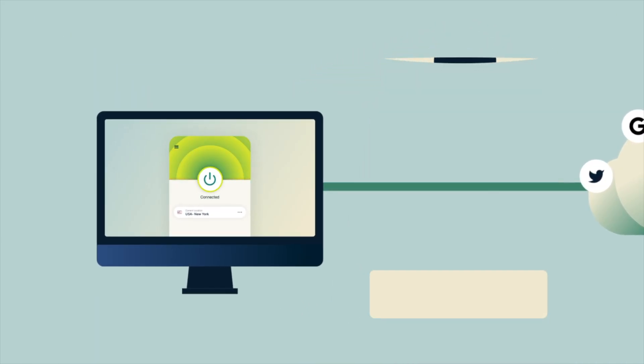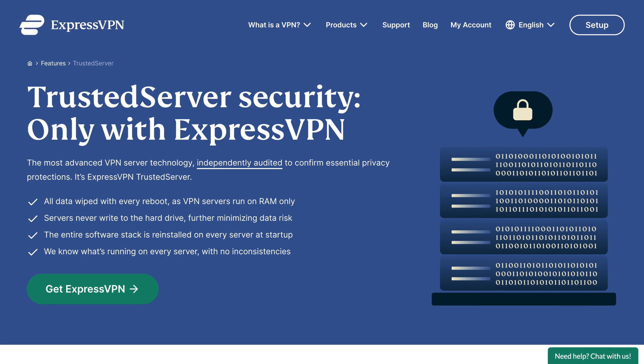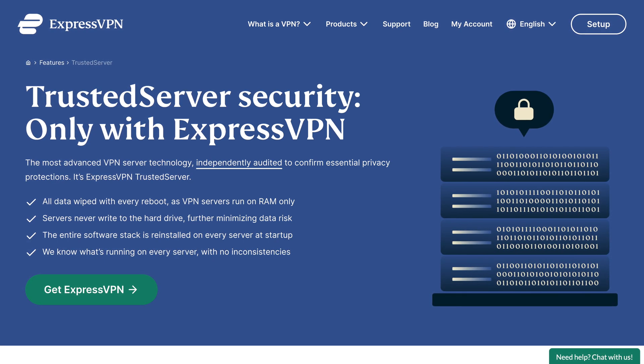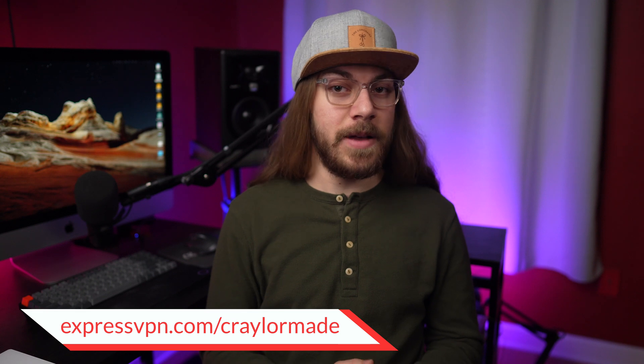ExpressVPN puts a stop to this by encrypting all your data and hiding your location. Not only does this protect your privacy, it also protects your security when you use public Wi-Fi. If you're chilling at a coffee shop, other people on the same Wi-Fi network can see what you're doing — and that's not only creepy, it's a huge security risk. I trust ExpressVPN because they don't keep logs of your browsing history, and their trusted server technology means their VPN servers don't even have hard drives. ExpressVPN is super simple: download the app, click the power button, and boom — your data is secure. Visit the link in the description below to get three months of ExpressVPN free.